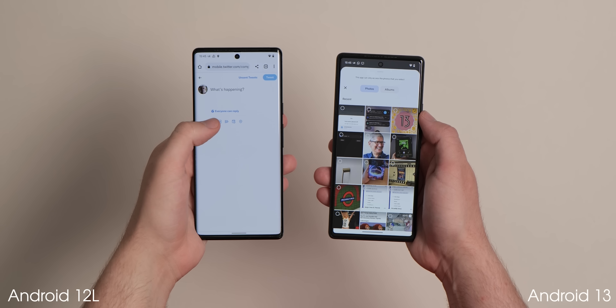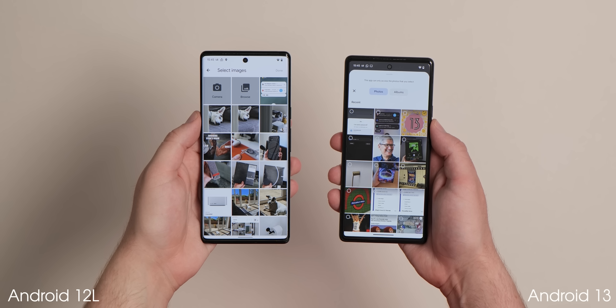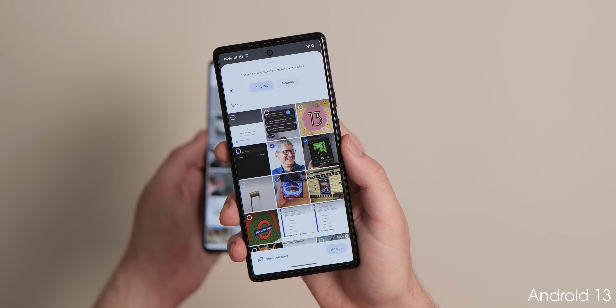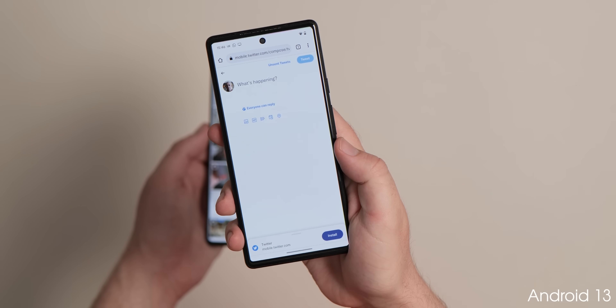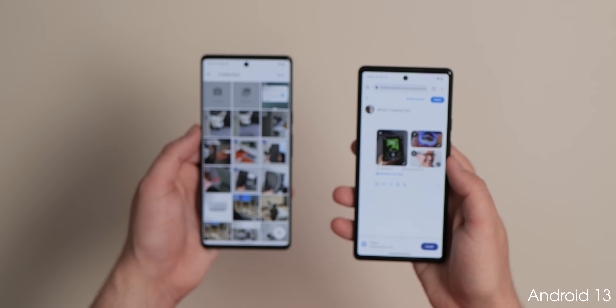Android 13 features a brand new photo picker that is streamlined and more privacy-conscious, as apps and services no longer need access to all of your on-device media. Instead, you can select a small pool of photos and videos to give access to whatever service or platform you want to use the images for.